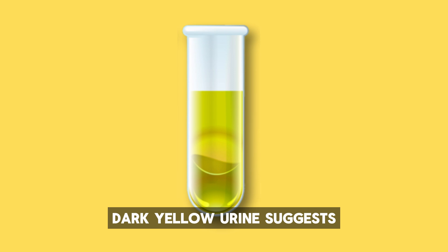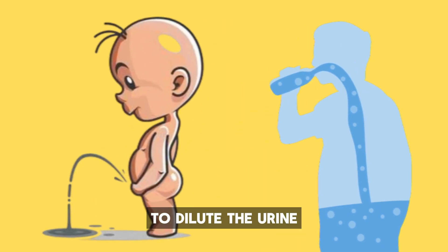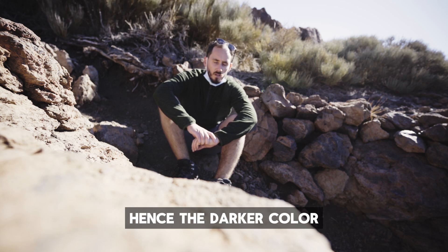Number five: dark yellow. Dark yellow urine suggests mild dehydration. It means your body needs more water to dilute the urine. When you're dehydrated, your urine becomes more concentrated with waste products, hence the darker color.